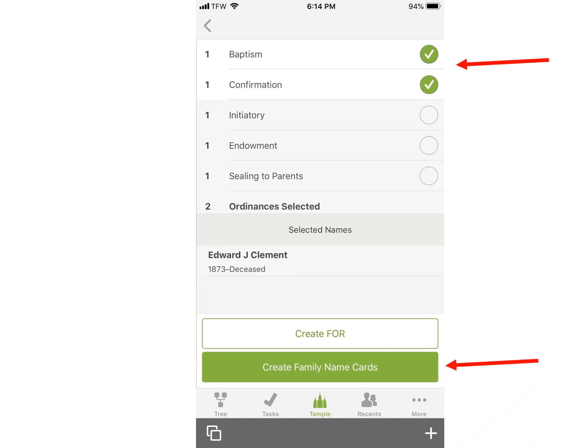I will then tap on Create Family Name Cards. I could just create a FOR, which stands for Family Ordinance Record, which is a list of the names you want to do. This might be good to do if you had a long list, but this is optional.